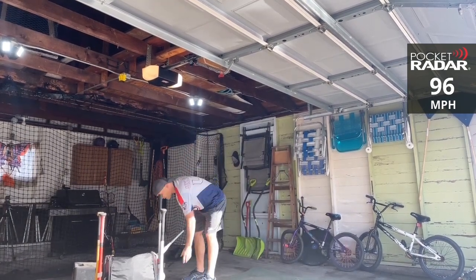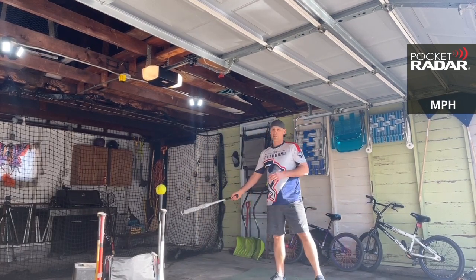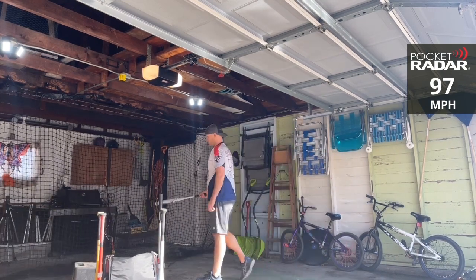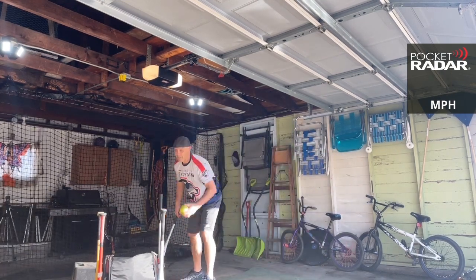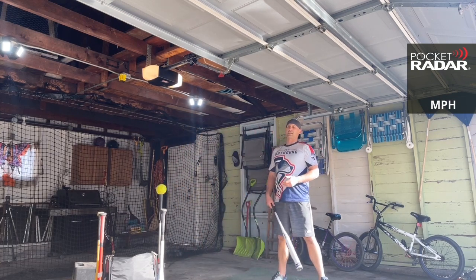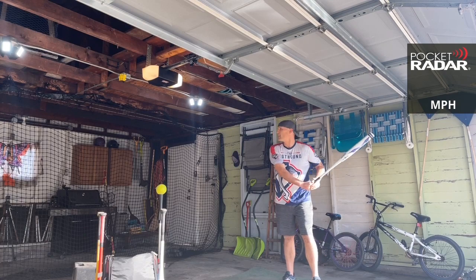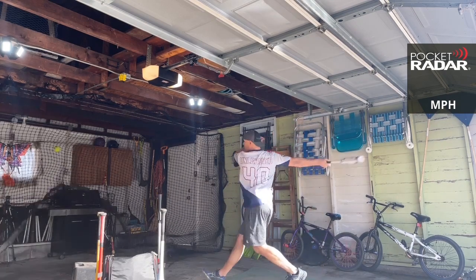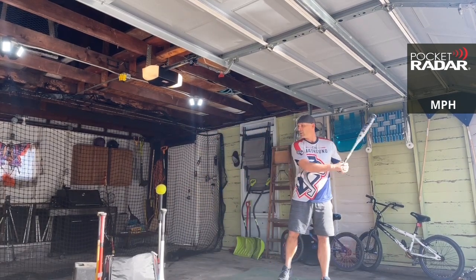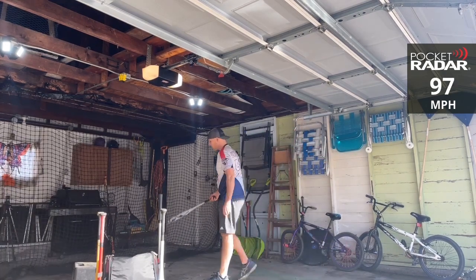96 miles per hour. Right now, for 2021 for sure, this is my favorite balanced bat of the year. 97 miles per hour. Got two more — two-piece bat. It comes in, I think, 26 and 27 ounces, and some might have been 26.5 and 27.5 as well. 96 miles per hour. One more, Black Sheep. 97 miles per hour.